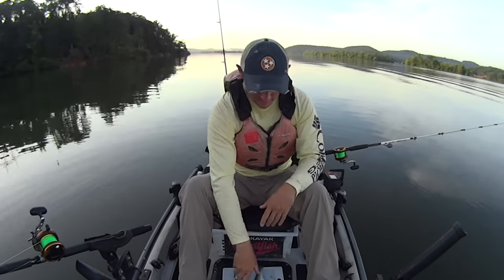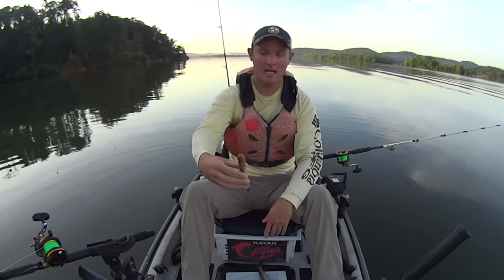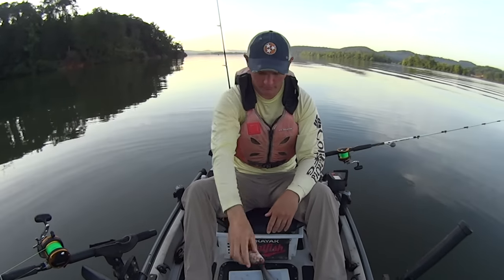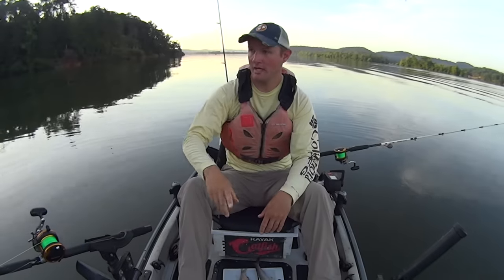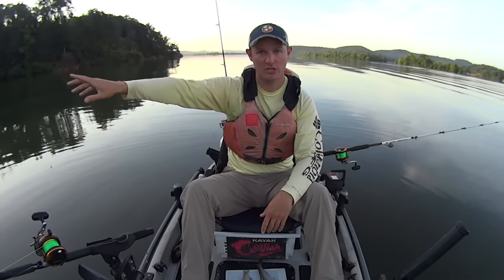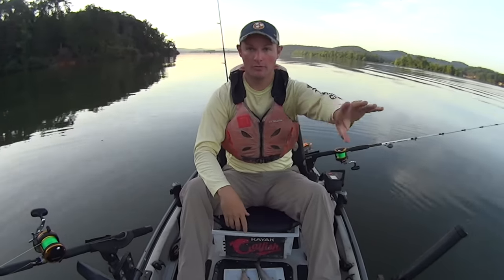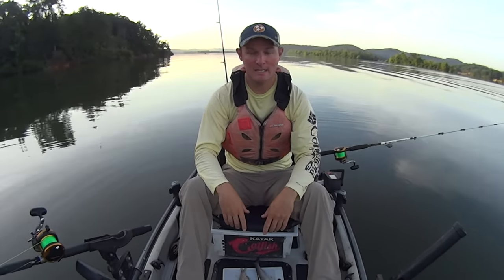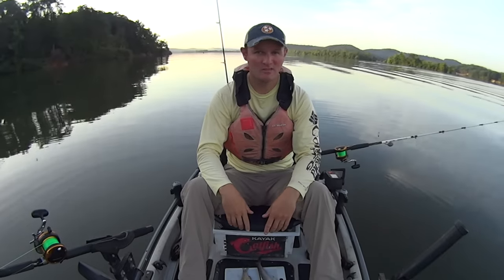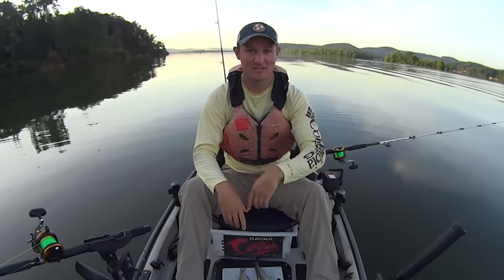I've got a couple of different baits today — some skipjack, and also some gizzard shad left over from my last trip. I'm going to throw a piece of gizzard shad on one rod up here kind of shallow, and then use a skipjack head and a body piece on my other two rods that are a little deeper. It's about 7 a.m. and I'm probably going to fish till 11-ish this morning. Let's get to it.